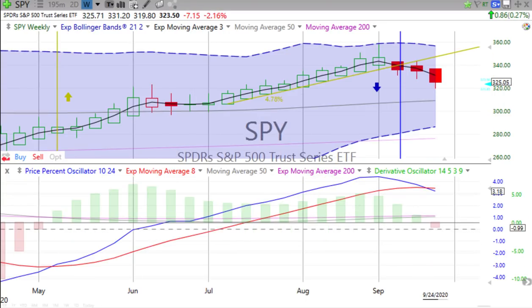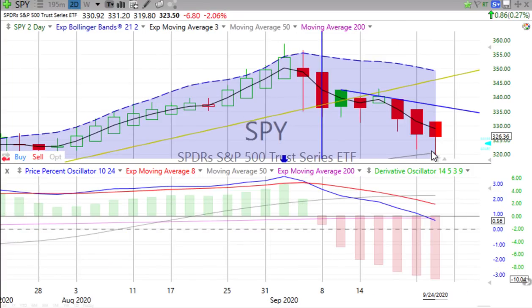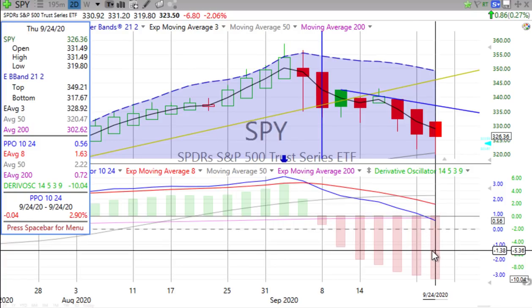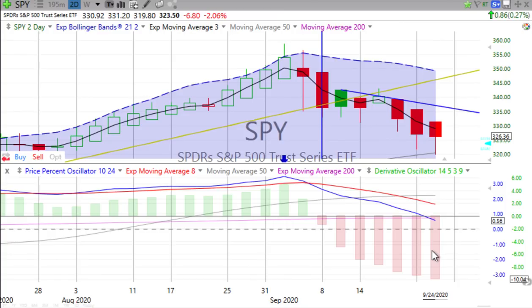Let's jump in and go through these charts in the order we always do. The price percent oscillator looks like it's going to be crossing over going down at the end of the day on Friday. The derivative oscillator is going to go negative on the weekly chart. On the two-day chart, the last full two-day candle represented Monday and Tuesday. This one now represents Wednesday and Thursday — we see a lower low being reached on the bottom wick, no wick on top, solid red down candle, derivative oscillator heading down, and the price percent oscillator spiking down even more.